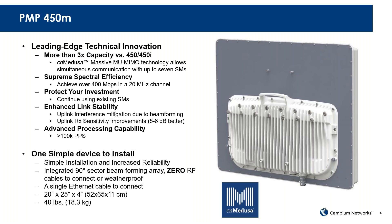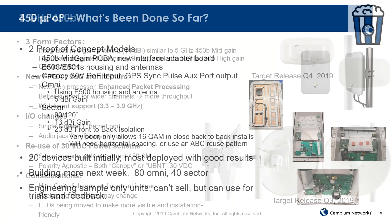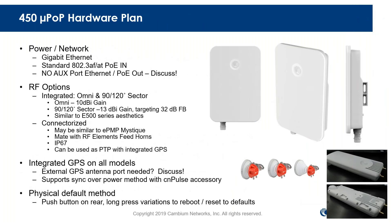Multi-user MIMO — massive multi-user MIMO — allows us to talk to several SMs at the same point in time, thereby increasing overall capacity and spectral efficiency. Later this year, also in the 450 platform, we're introducing a connectorized 450B, the latest generation of subscriber module, also in three gigahertz. And we're going to do what's called the Micropop — a lower-priced device that will be an omni or a sector or a connectorized version, three different models total. This will provide coverage for that last 15% or so that you can't reach because of line-of-sight issues.